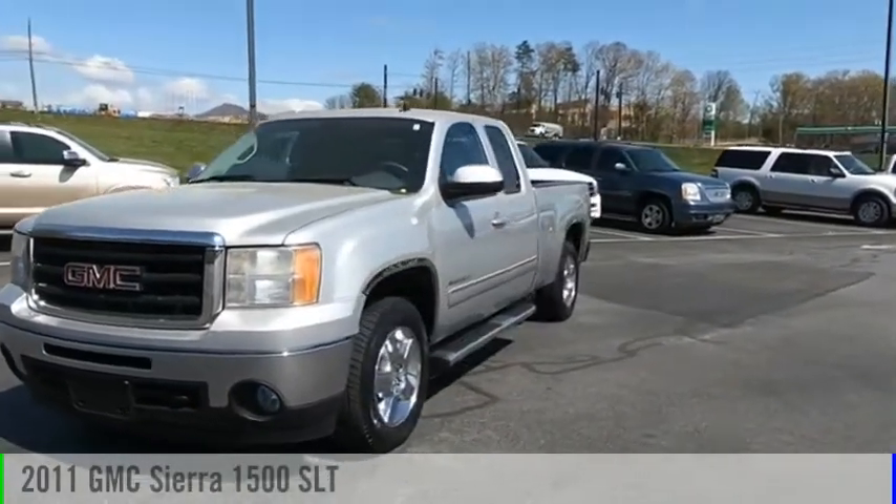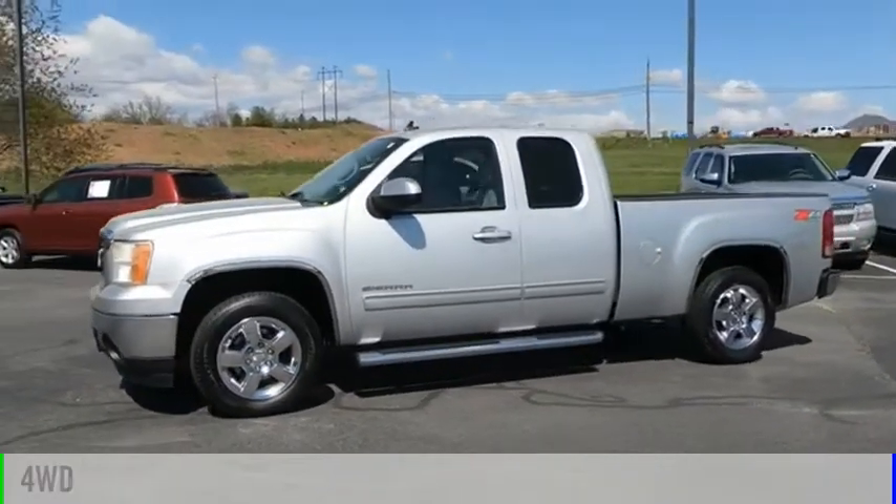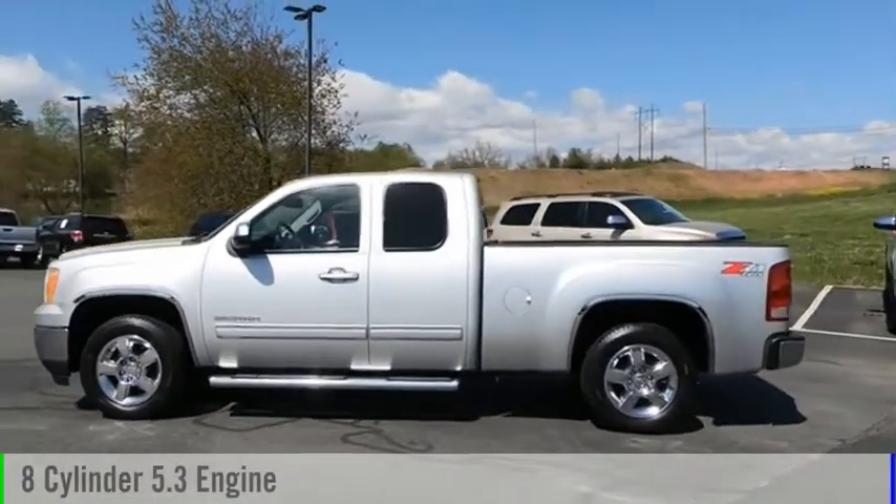We are pleased to show you the 2011 Sierra 1500. This vehicle is powered by a 4-wheel drive, 8-cylinder, 5.3-liter engine.